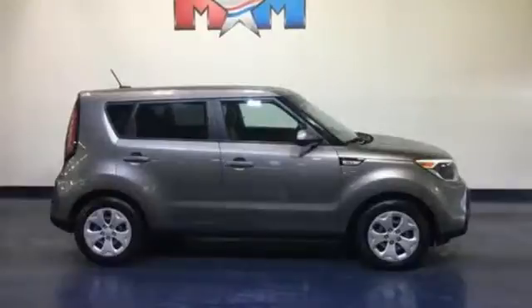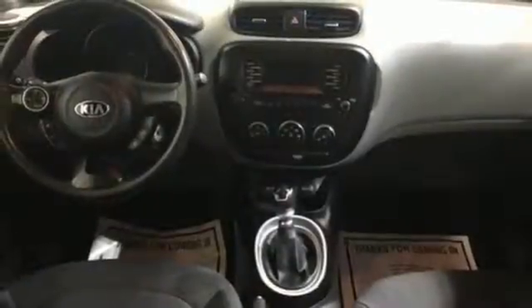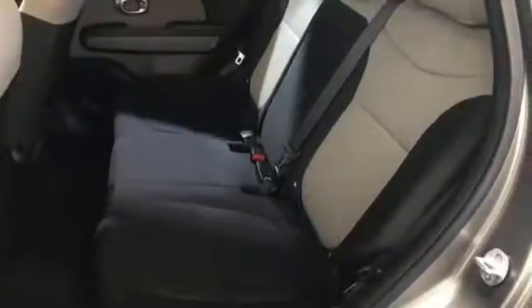And manual transmission. The Car Connection reports Soul handles much better than before, thanks to a better chassis and a retuned suspension. Kia — designed for fun, driven for thrills.